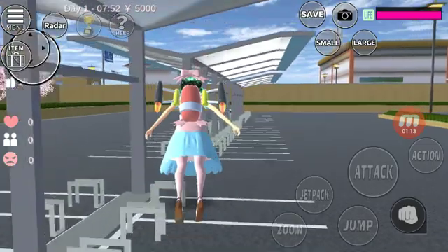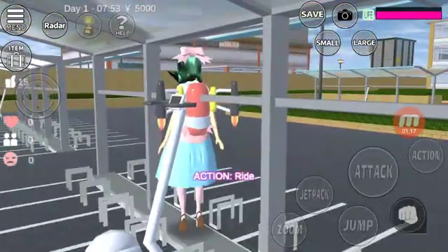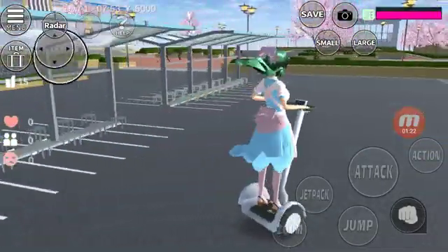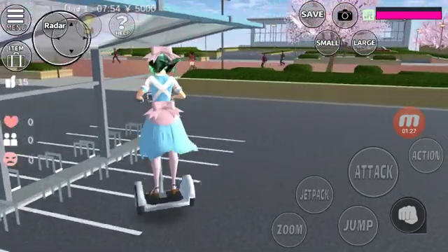But be advised these segways don't work as you expect. They are very uncontrollable. You can even drift with this thing.